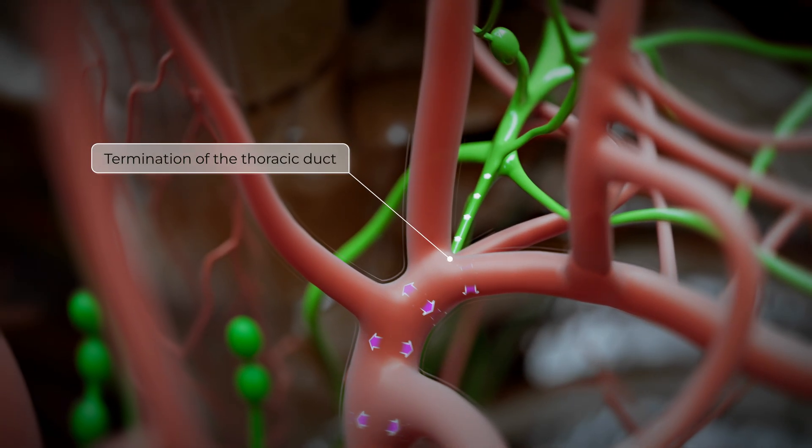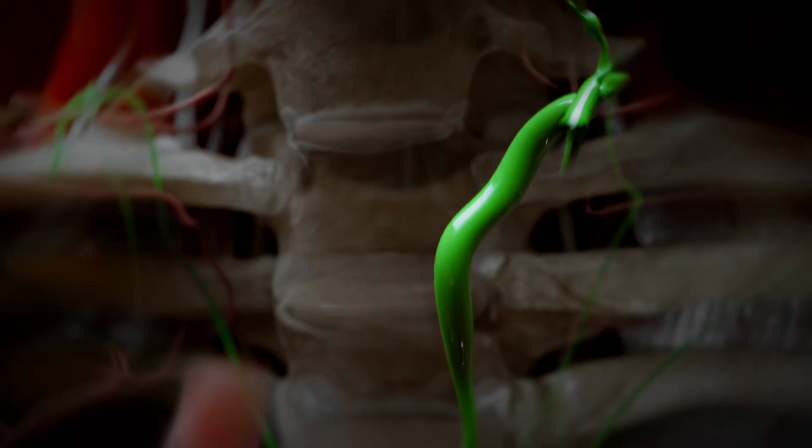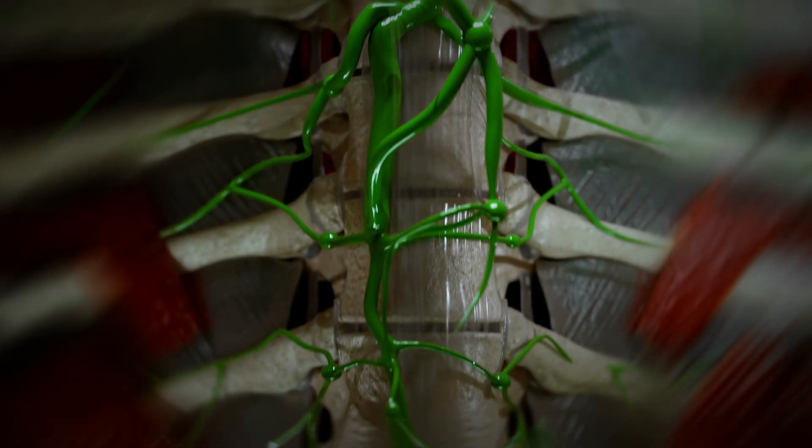The pathophysiological cascade leading to the development of protein-losing enteropathy begins with sustained elevation of central venous pressure, impairing lymphatic drainage via the thoracic duct.